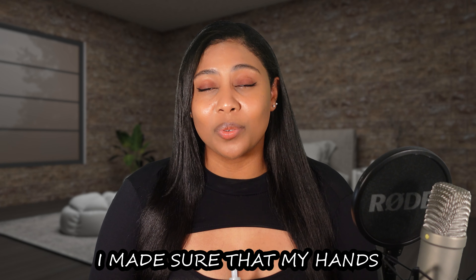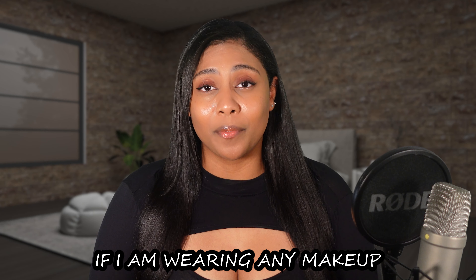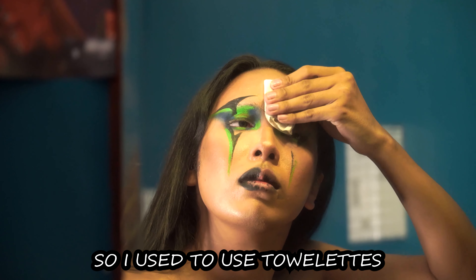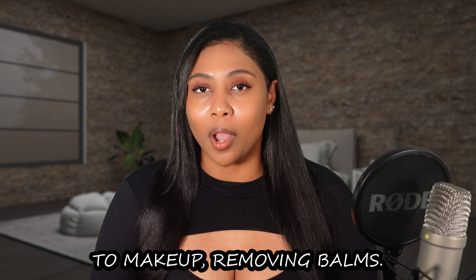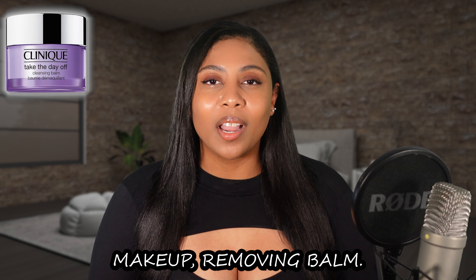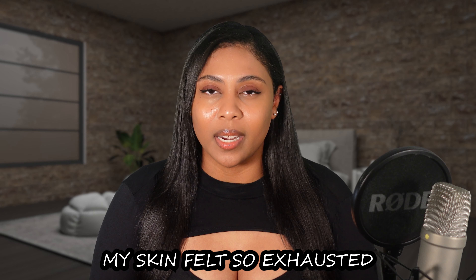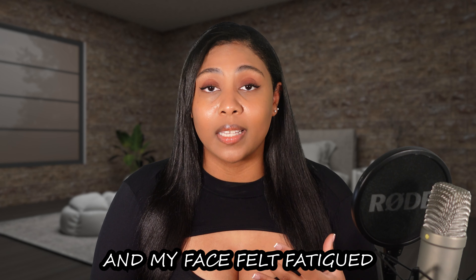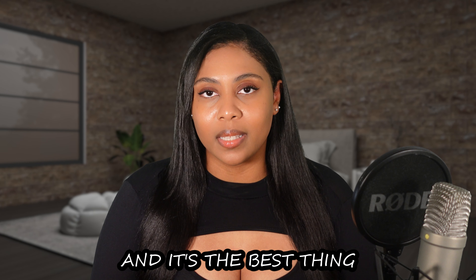The first tip I have for you guys is to make sure that your hands are super clean before you start your facial wash or washing process. I absolutely love this brand — it's Soft Soap in the scent Fresh Breeze. I'm almost out, that's how much I use it. Another one I really like is the Dial antibacterial hand soap. Make sure your hands are clean because we have so much oil and dirt on our hands and you definitely don't want that transferring onto your face mid-wash.